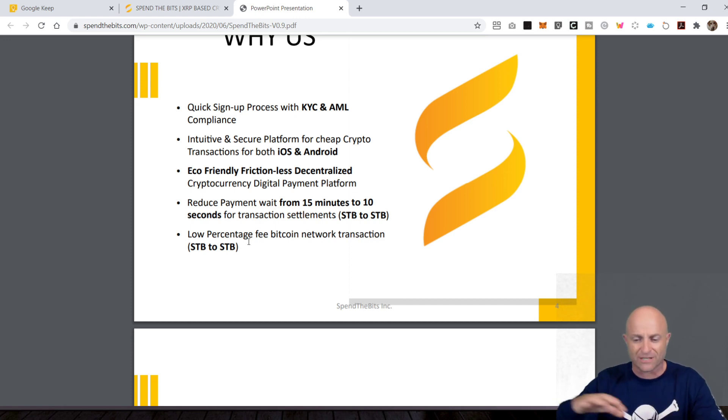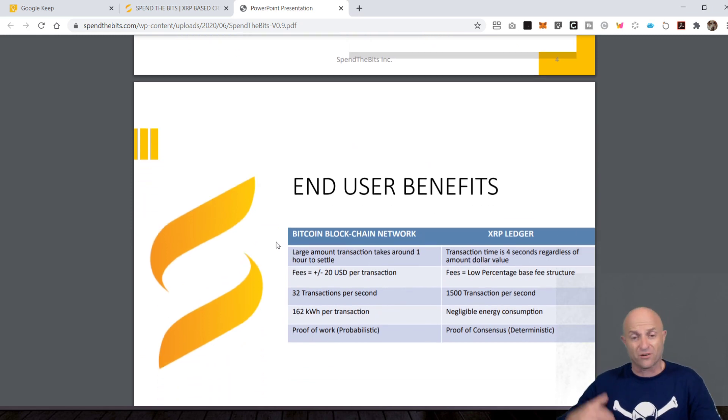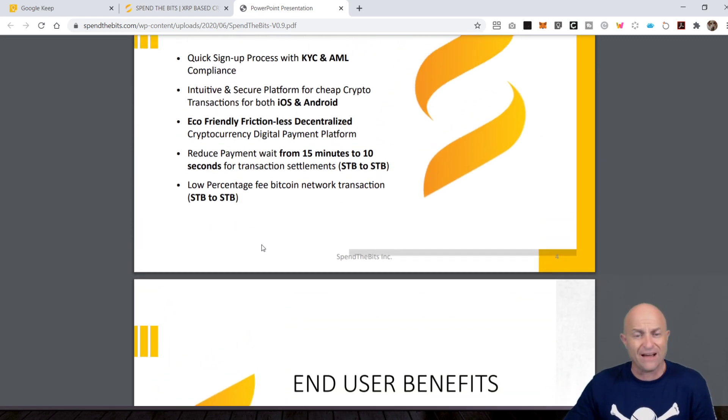Think about RippleNet — how RippleNet is built on the XRP ledger, and through RippleNet the banks need to be using the same software in order to get the communication, the transaction, the settlement through ODL. Here they're using the XRP ledger in a similar fashion — both parties have to be using the same platform to take advantage of the ledger. I like the idea of interoperability, when you can transact between wallets without limitation. If someone has a JPM coin wallet and it was interoperable, you could send to any wallet. But right now, as they start out, it's STB to STB.